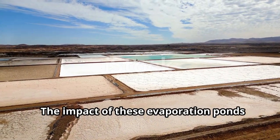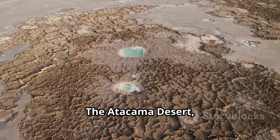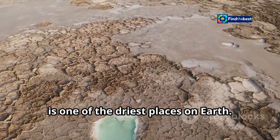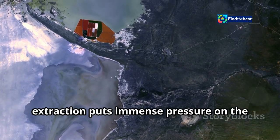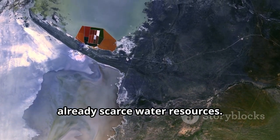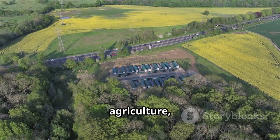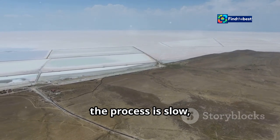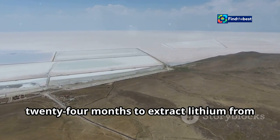The impact of these evaporation ponds on the local environment is significant. The Atacama Desert, home to the world's largest lithium reserves, is one of the driest places on earth. The intensive water use for lithium extraction puts immense pressure on the already scarce water resources, in turn affecting local communities, agriculture, and fragile ecosystems. Moreover, the process is slow, taking anywhere from 18 to 24 months to extract lithium from the brine.